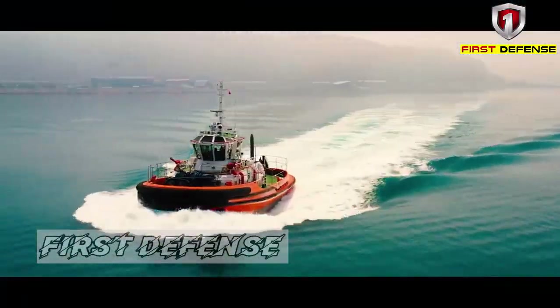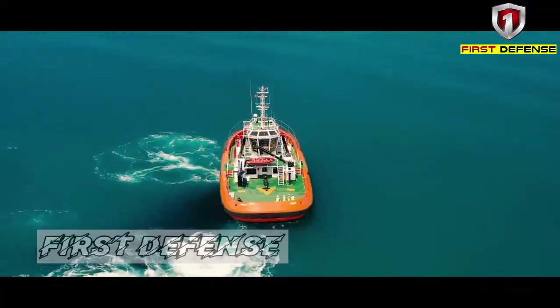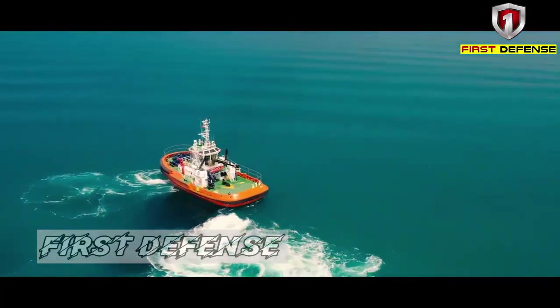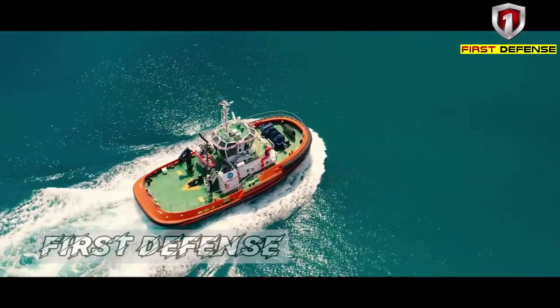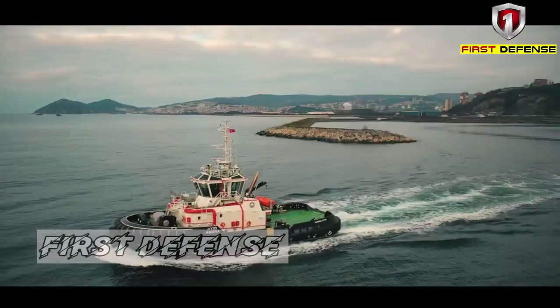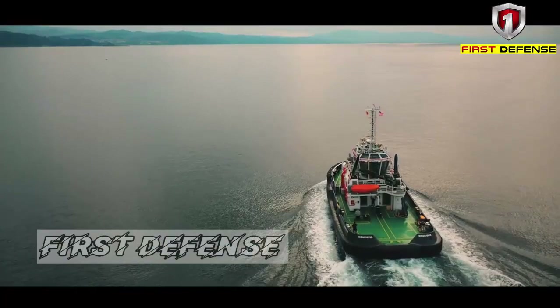Incorporated into these designs are all the features that have distinguished other advanced tugs from Robert Allen Ltd, including high speed, excellent stability, seakeeping, enhanced astern performance, and maneuverability. The Ramparts 3200 design, together with other Ramparts family members, has proven successful and has benefited the workboat industry. However, since Joe's First Slipway specifically marked Ramparts 3000 on their tarpaulin at the keel laying ceremony, it is highly likely that this was the finalized design used for the Philippine Navy's requirement.